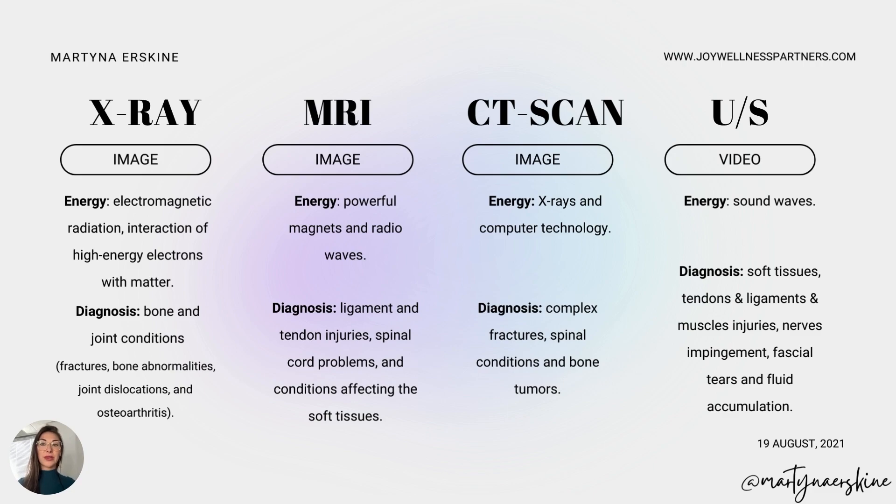Here's a comparison by energy type. X-ray uses electromagnetic radiation — ionizing radiation interacting with the tissues. MRI uses very powerful magnets and radio waves to see tissue. CT scan is like X-ray but made more three-dimensional using computer technology. And ultrasound uses sound waves.